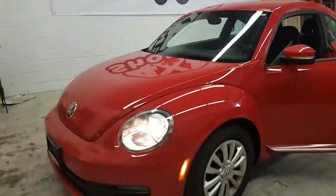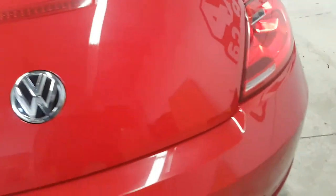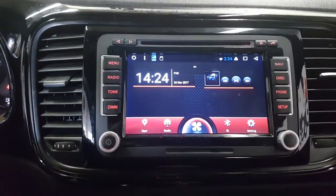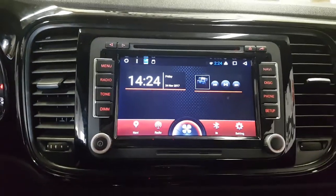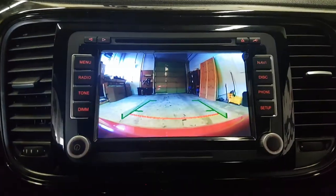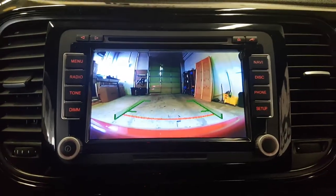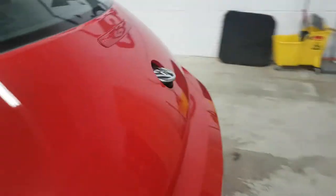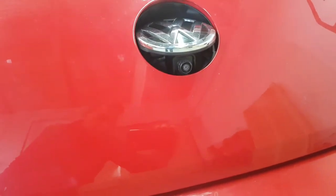Hi everyone, this is Fred from 4x4 Shop. Today we installed an Android unit for a Volkswagen Beetle that came with the factory backup camera, and we retained the factory backup camera with our Android unit. By going to reverse, the camera activates, and as you can see it shows the back of the car — that's the factory camera.